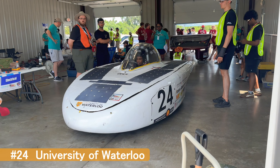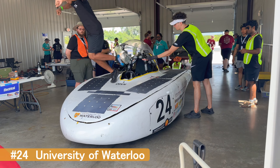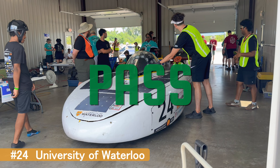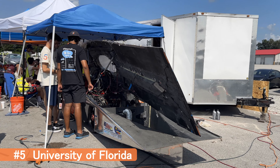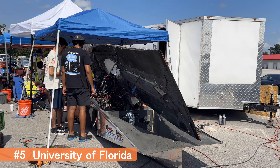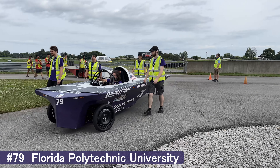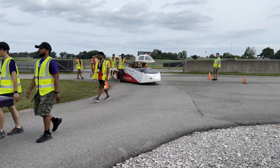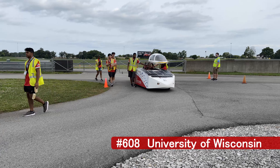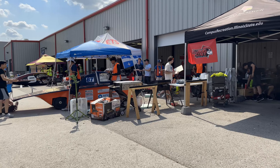Scrutineering is the make or break stage for these college students. Static testing looks over how their designs were implemented. Occupants of the solar car must be able to get out in less than 10 seconds if an emergency arises. Welded tubes are common for the chassis, but some teams have moved on to a more advanced, lighter monocoque design. Even then, a metal roll cage above the driver is required, as are seat belts.